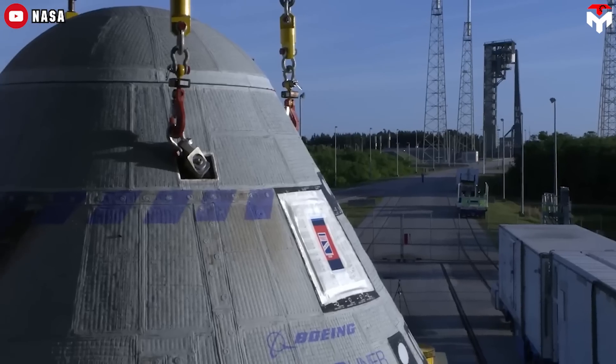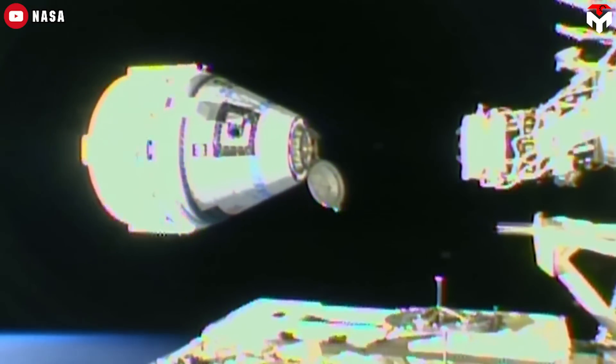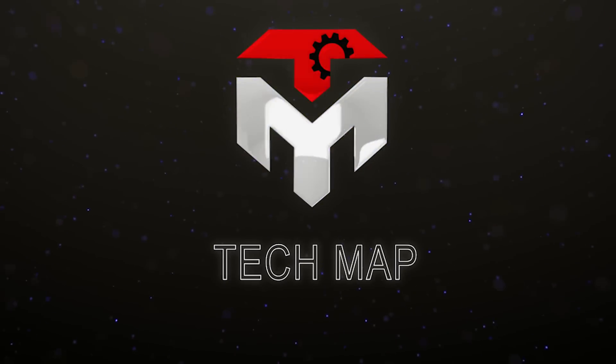NASA and Boeing finally found the root cause of the issues on the Boeing Starliner during its flight in early June. To be honest, the result is not optimistic, given that a key element could not be fixed in this mission. As a result, the big egos of the officials had to be lowered, and SpaceX Dragon was called in to help. Find out everything in today's episode of TechMap.